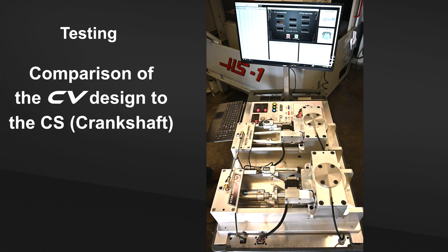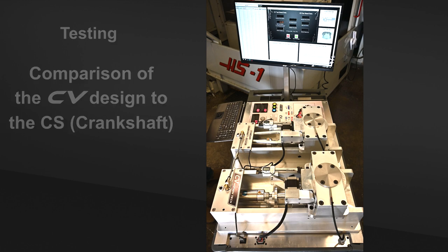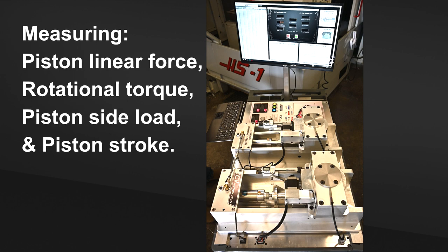This test stand compares the CV design to the CS, or crankshaft, design. We'll be measuring the piston linear force, rotational torque, piston side load, and piston stroke.